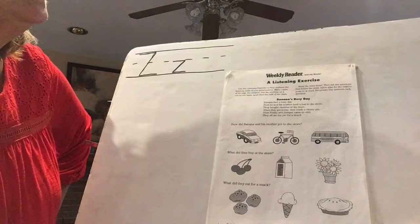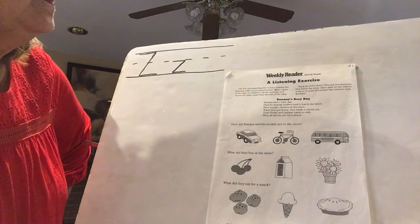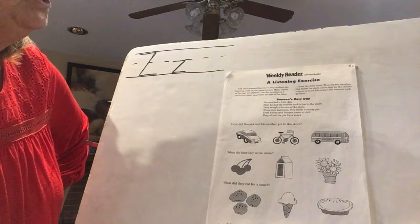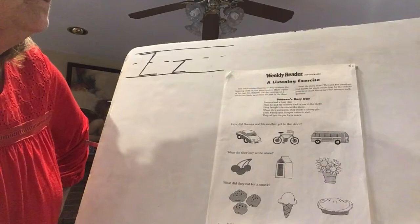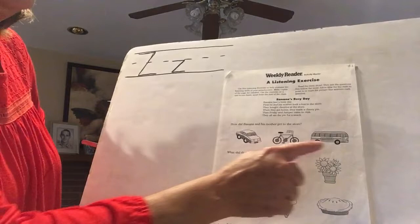I'm going to read it one more time, then we'll answer the questions. 'Banana's Busy Day': Banana had a busy day. First he and his mother took a bus to the store. They bought cherries at the store. When they got home they made a cherry pie. Then Frisky and Jumper came to visit and they all ate the pie for a snack.